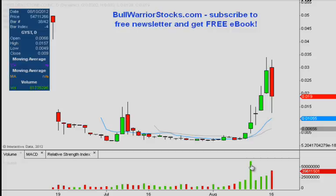Even if you look at this huge volume bar here, the highest anybody paid for shares on that day was .0157. So given that today it was up in the .025s and .02s, that's still a nice profit from a percentage perspective.